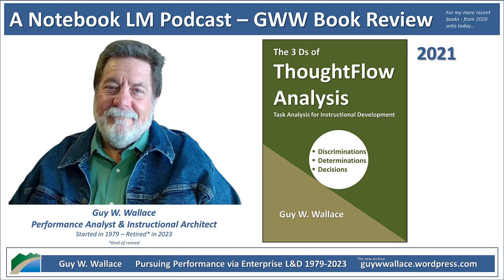Ever notice how some people just make their work look effortless? Like they've got this built-in GPS for their career, always making the right call. Today's Deep Dive is all about cracking that code — how do experts think, and how can we learn from them, even if they don't really know how to explain what they do? It's like they're working with a full deck of cards and we're stuck with just a few.